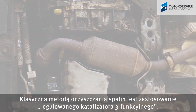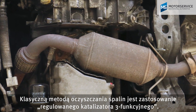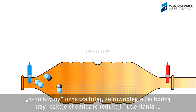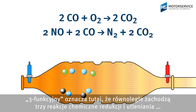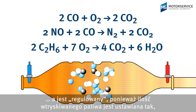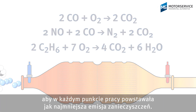The classic exhaust gas after-treatment method is the controlled three-way catalytic converter. It's called three-way as three chemical reactions of reduction and oxidation occur simultaneously. It's called controlled as the injected fuel quantity is adjusted so as to minimize the raw emissions at every operating point.